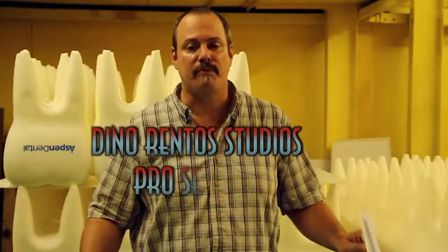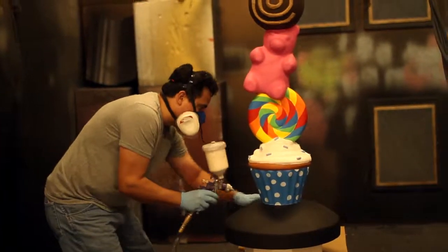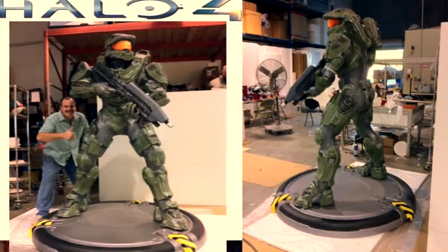Welcome to Dino Rento Studios Pro Services. In this area, you'll find a bunch of categories where we make unique, one-of-a-kind props for all different types of companies. These companies use these props for retail displays, trade shows, events, and even marketing situations.